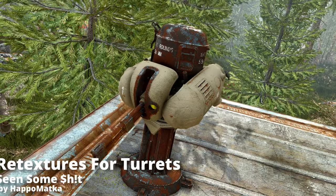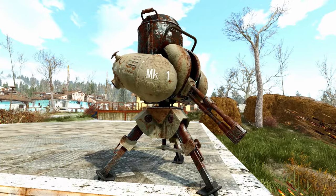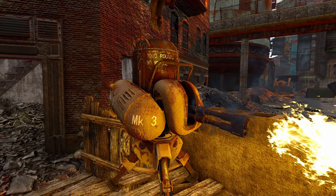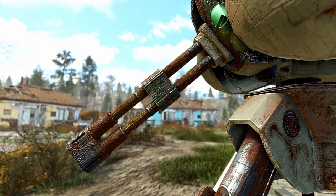It's completely free. Next, a retexture for turrets that makes them look like they've been in use for quite a while. It's a beautiful retexture that comes with a lot of rust and scratches, available in 1k, 2k, and 4k quality.